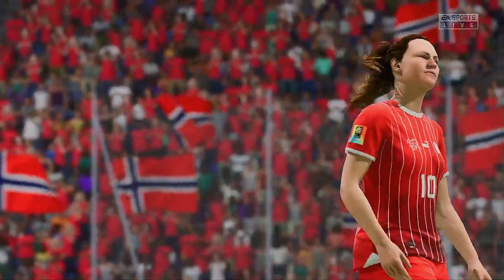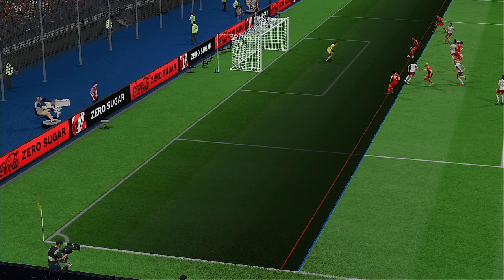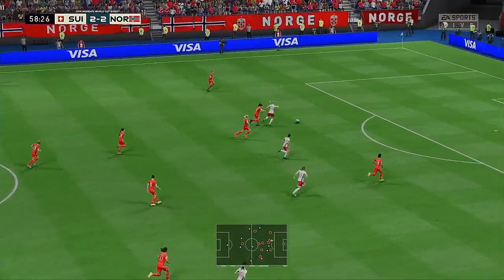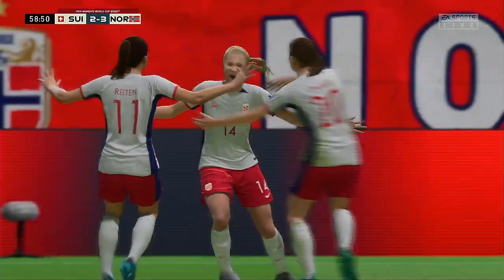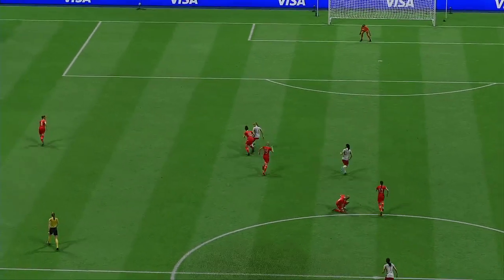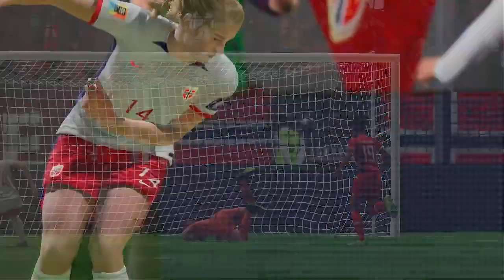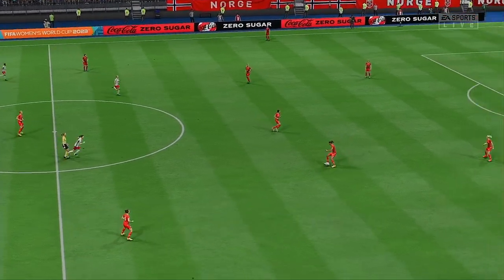The flag raised — offside it is. Good pressure to win the ball back high up the pitch, and a goal to re-establish their advantage — just look at the celebrations! Head down, hit through the ball and get it on target — that's a top-class finish, there was no stopping that. The ball is moving again — 3-2 Norway.